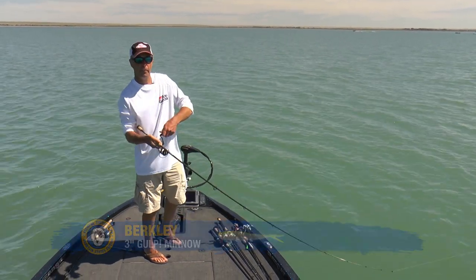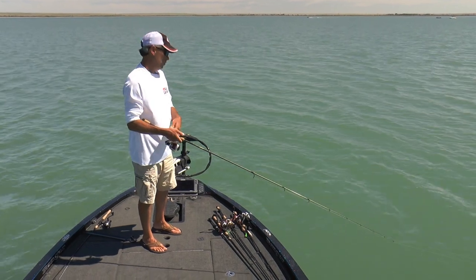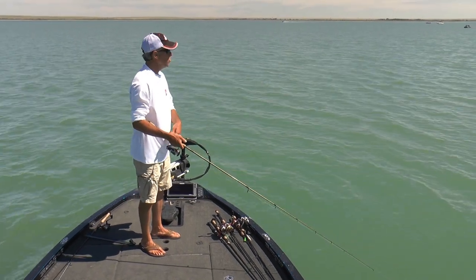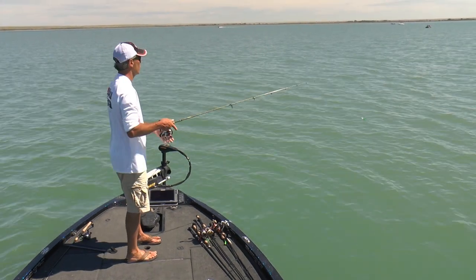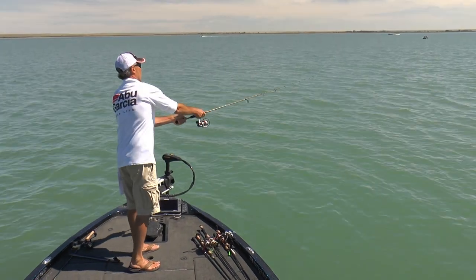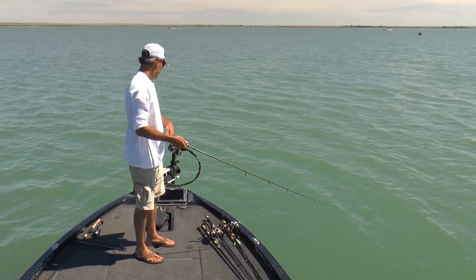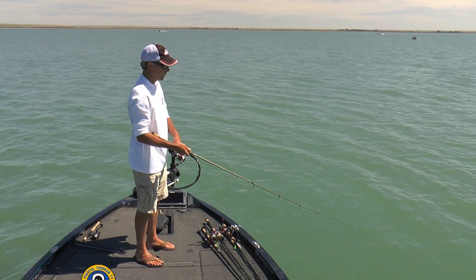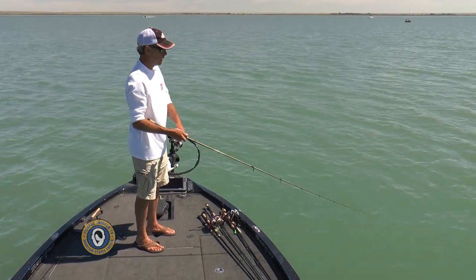There's my bite right there. He came off. That was a crappie, I'm quite certain of it — it was a very subtle, soft bite. That's a bummer. That's okay. We've caught a lot of fish today. It's hard to argue with a few of them that you lose.